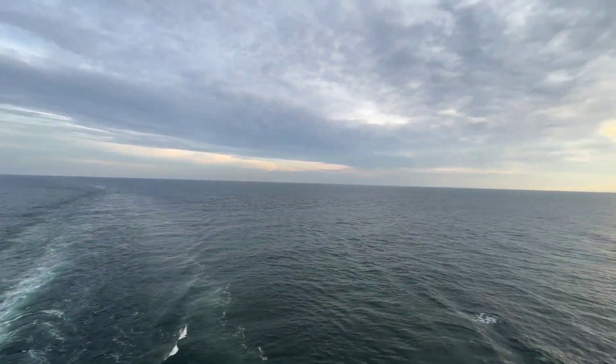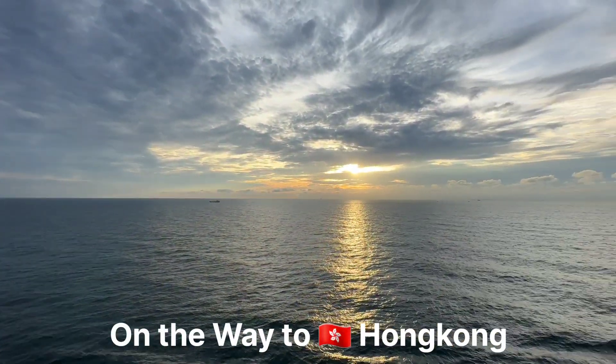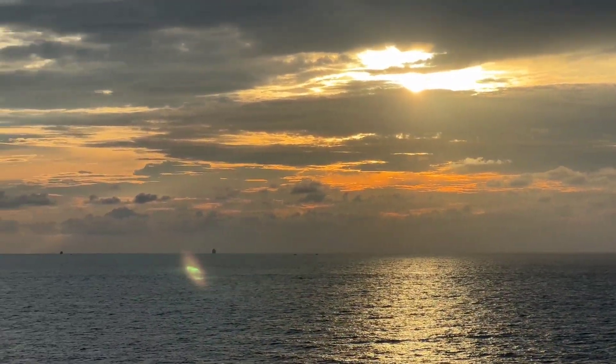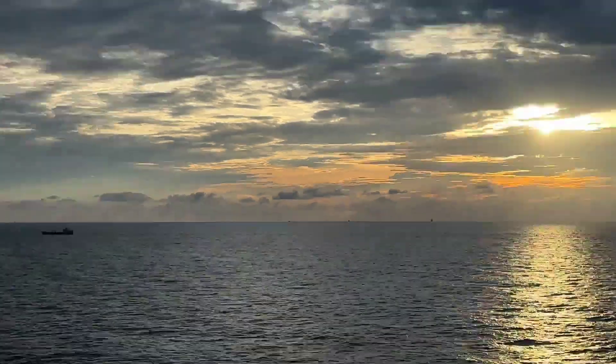Right now we are on the way to Hong Kong and by midnight we will get alongside in Hong Kong. Look at this beautiful sunset — it really gives peace.